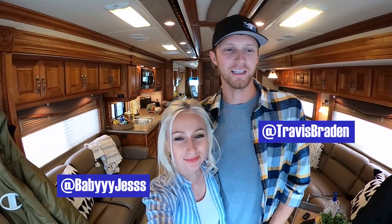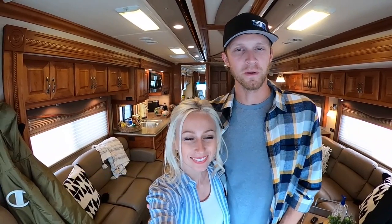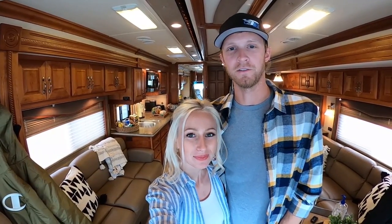All right, it's Jess and Travis here. We have been living in our motorhome for a couple of months now in Charlotte, North Carolina. We've been busy and we finally found a good day to give you guys the grand tour. So here we go.